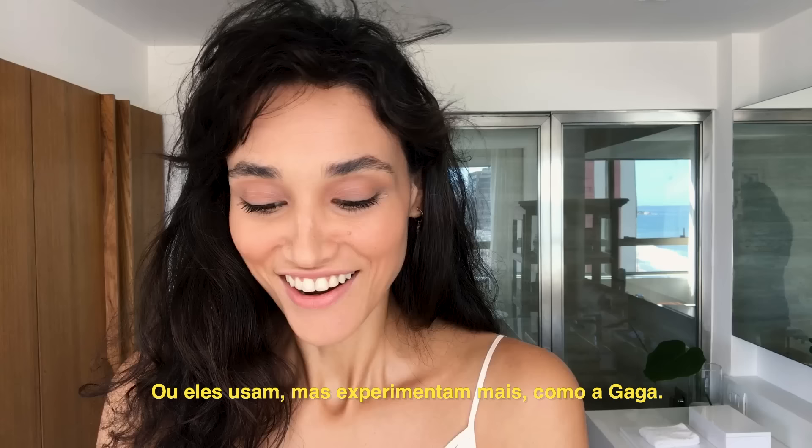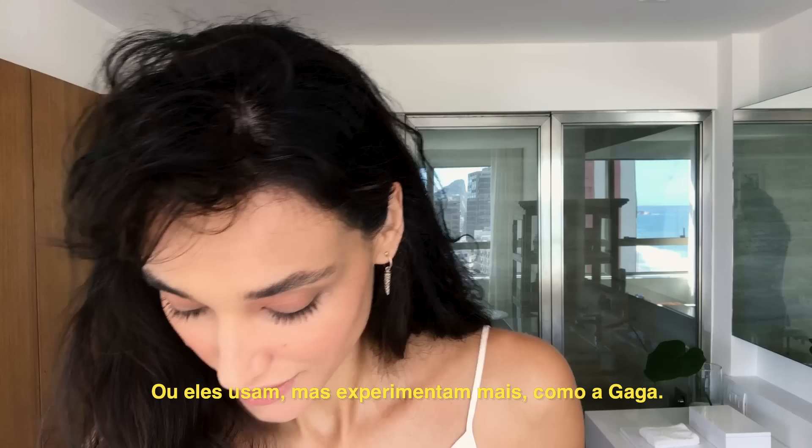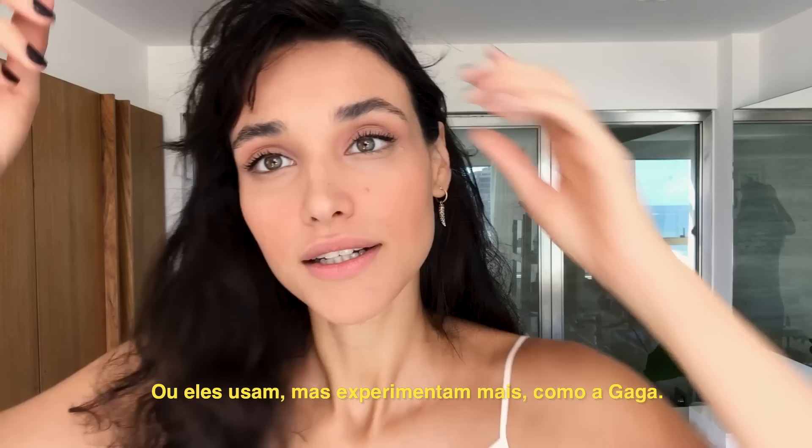My beauty icons, they don't use makeup — or they use it and they have fun with it. Like Gaga.